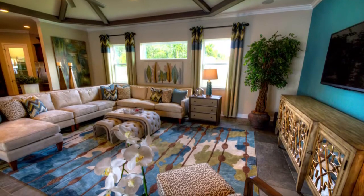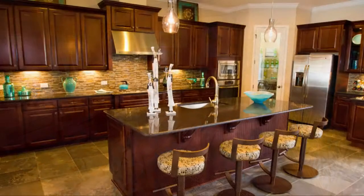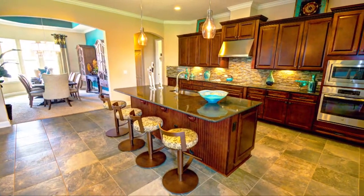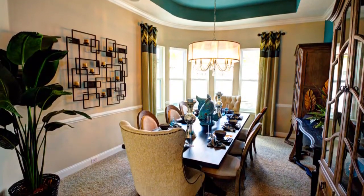Step inside into the open gathering room with coffered ceiling and fireplace. This area is beautifully complemented by the stylish gourmet kitchen with an optional center island and a walk-in pantry. Adjacent to the kitchen is the formal dining room.